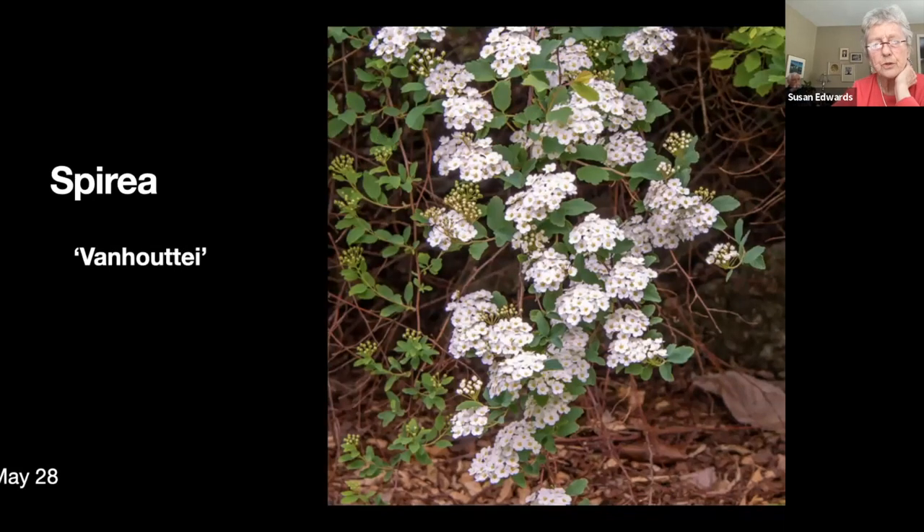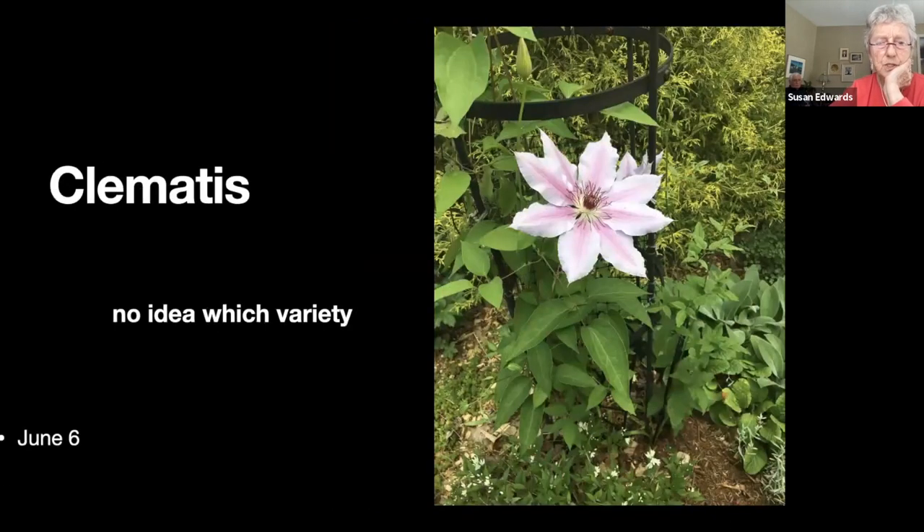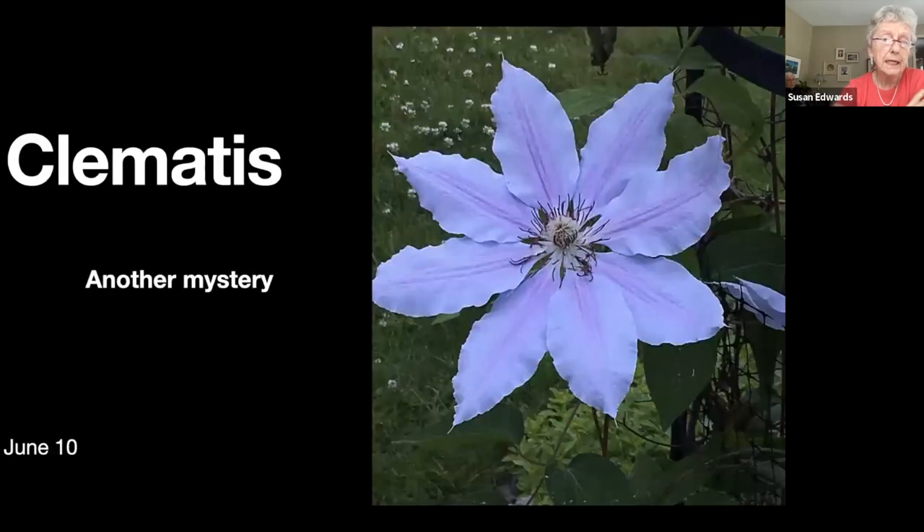There's one of the azaleas and the next slide shows you just a branch of the spirea. I have a clematis tower — I seem to be appalling at growing clematis, but this particular year this one bloomed a very pretty pink, and the next slide shows you a blue one. They keep dying on me so I keep having labels that don't match anything.